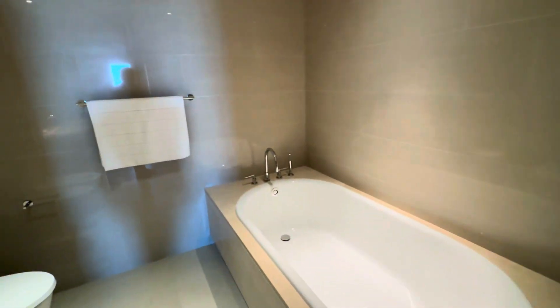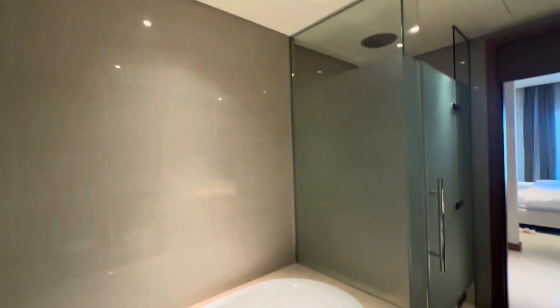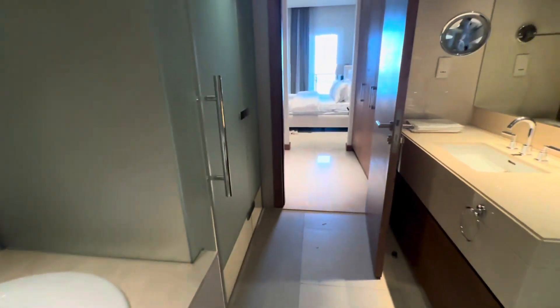Here is the bathroom — there is a pot and a sink. Here is a beautiful apartment.